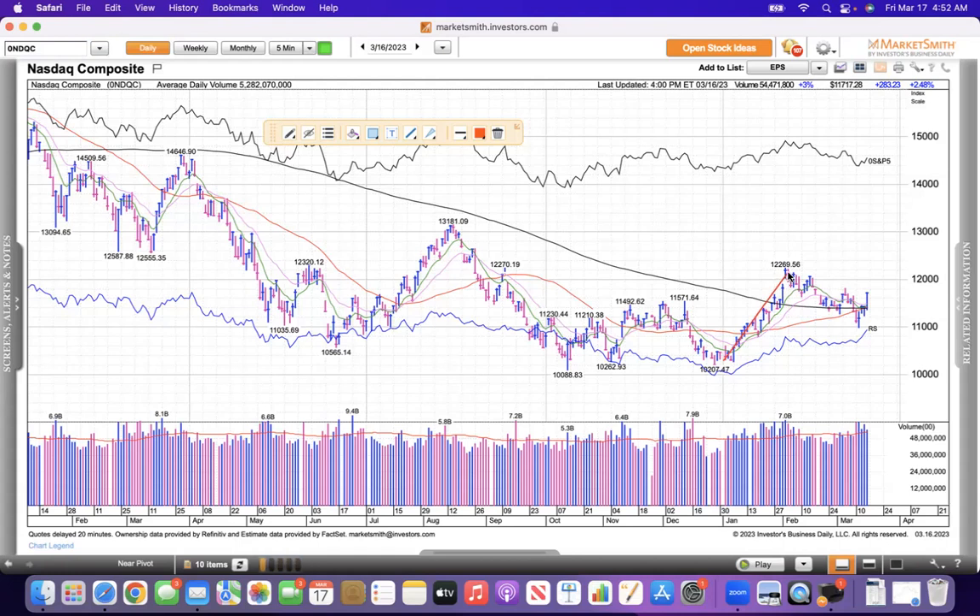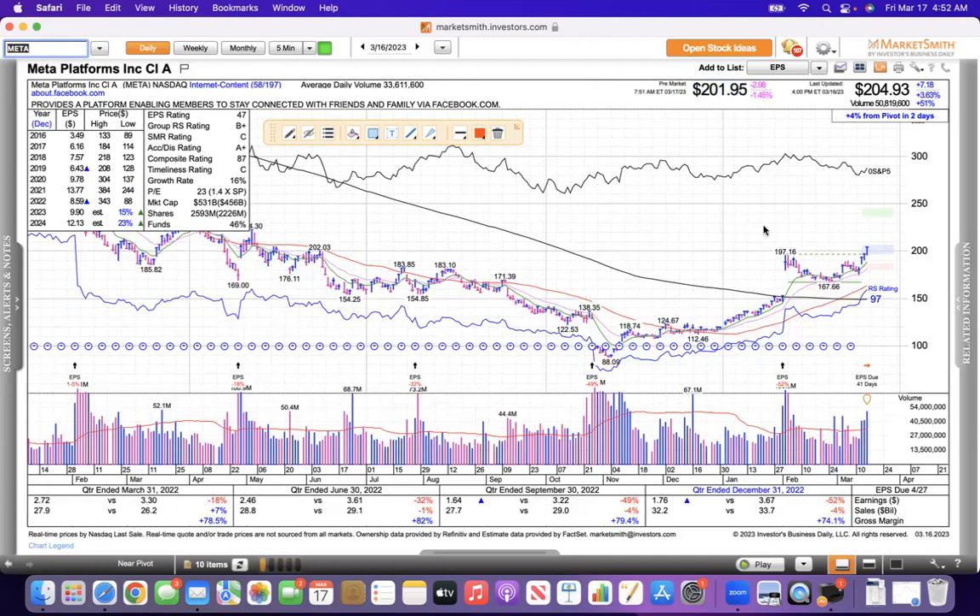It rallied 15% up until February 2nd — that was the first part of the year. It gave back half of it, a little more than 7%. And now it's trending higher these last four sessions. If you just didn't listen to the news and you just looked at this chart, you would say this is pretty bullish action. I'm going to take a look at a few stocks that are doing well.